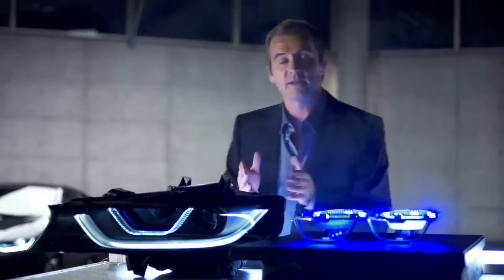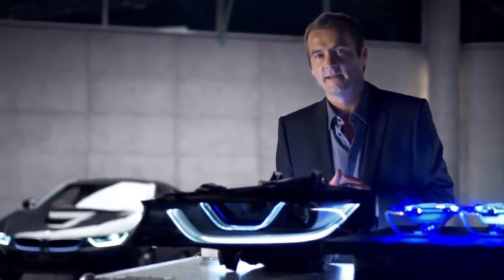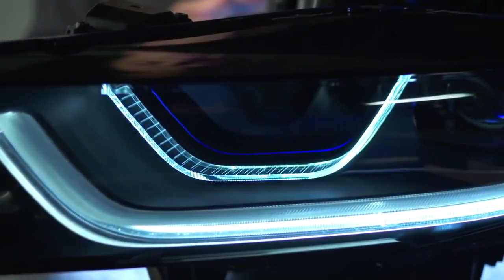And this is the final result. It's the latest addition to BMW's flashy LED light design. LED are standard in the BMW i8 for all lighting components, such as low beam, high beam or indicators.